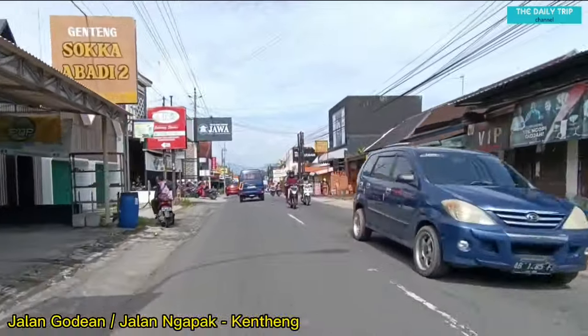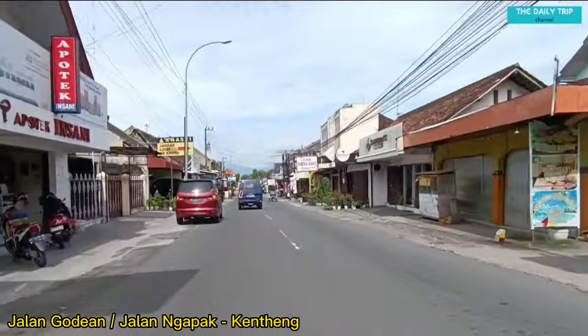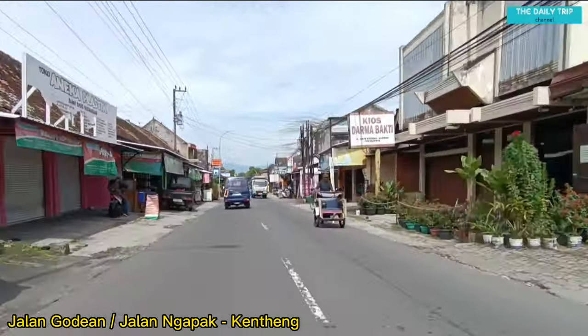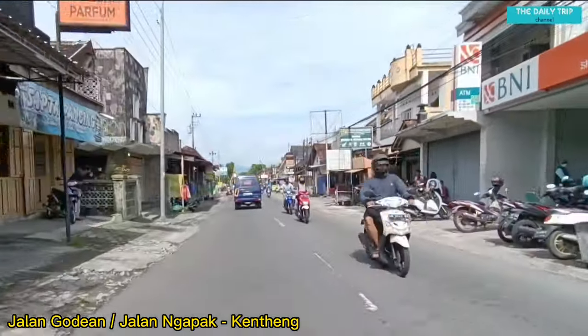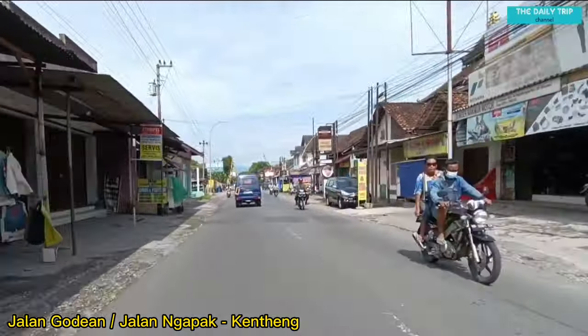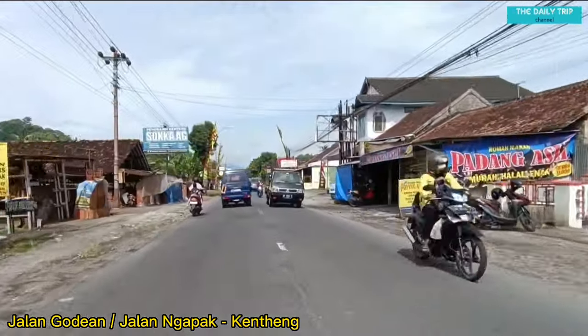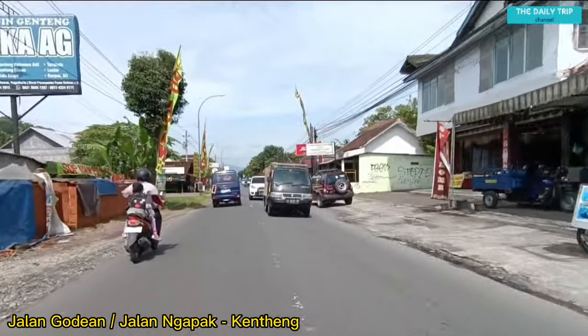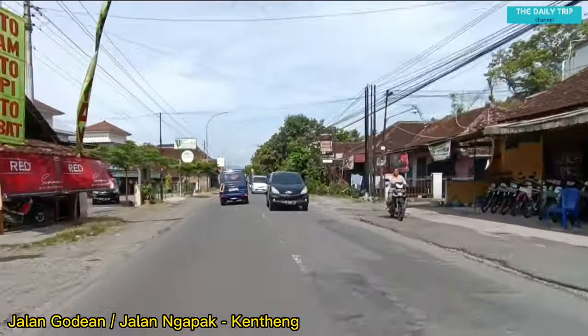Hai, kembali lagi di The Daily Trip. Apa kabar teman-teman semua? Semoga teman-teman semua dalam kondisi sehat-sehat selalu dan diberkahi oleh Allah SWT. Di video kali ini, di pagi hari ini, The Daily Trip akan melakukan perjalanan ke Tumpeng Menoreh, Kulonprogo. Tonton sampai habis video ini ya teman-teman.